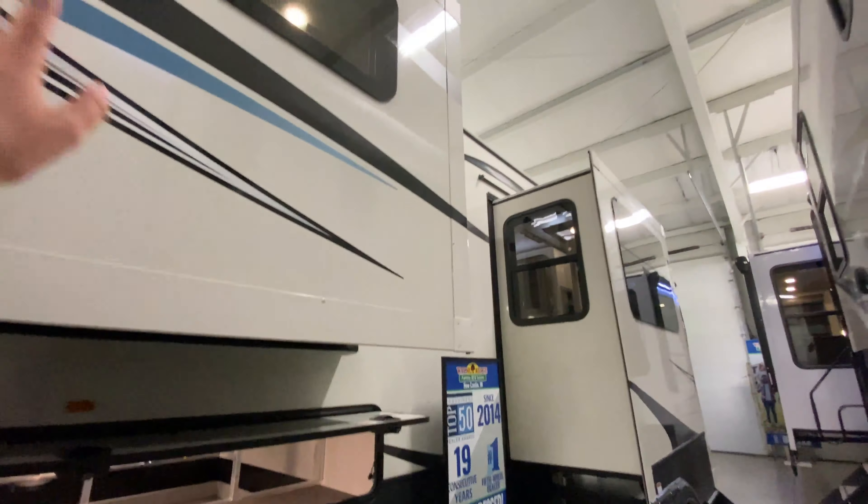I also want to point out there are accent lights all across this camper that look really cool — even on the island and countertops. Coming down your steps, you have built-in hooks, so you can put your keys, your leashes, anything you want. And there's a cork board for to-do lists, family photos, little knick-knacks and stuff that you find.